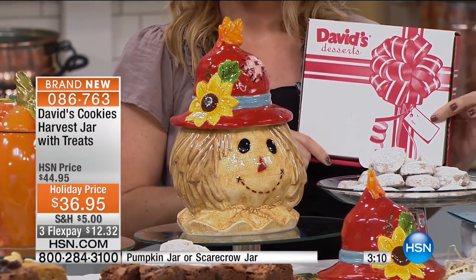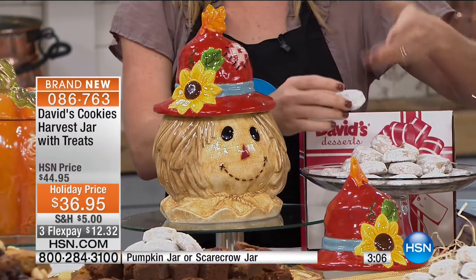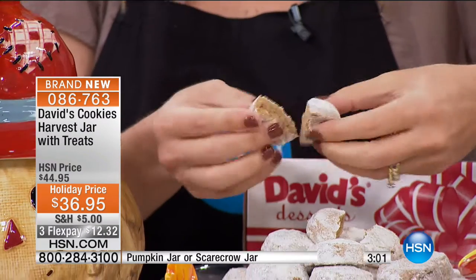The melt-aways box has to and from — so you can just gift this right away. It's one pound — 16 ounces. And the cookies coming up in the next item are 18 ounces.